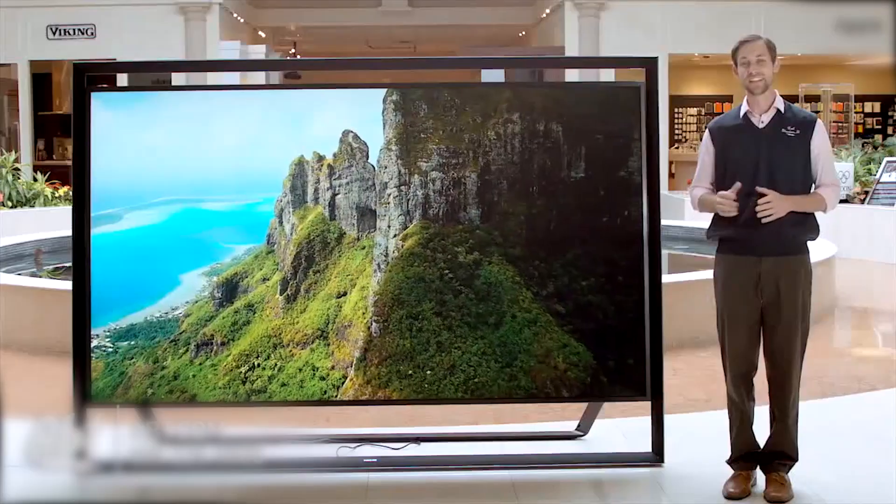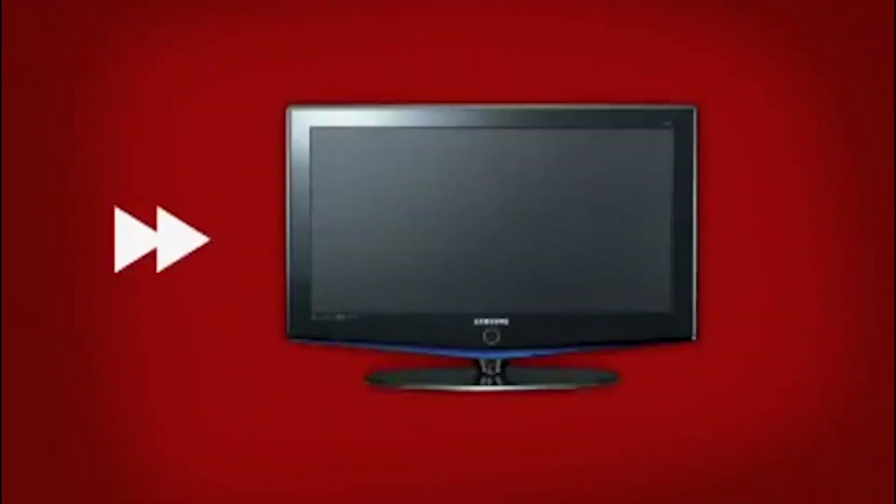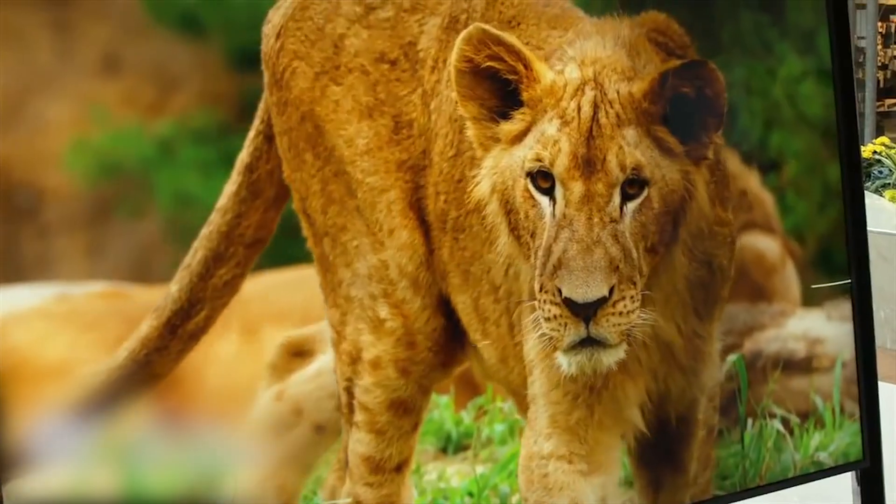Every year TVs get bigger. We constantly hear new announcements for the next big screen supporting more and more pixels, and it's really awesome — but how many pixels do you really need? I remember movies looking pretty good on my parents' TV back in the day. I mean, how much could things have really changed?